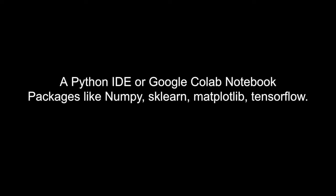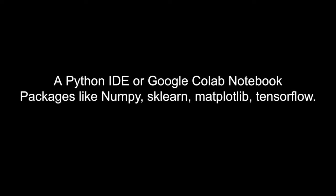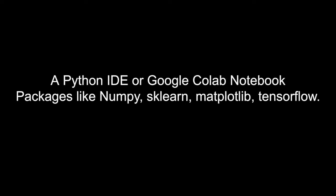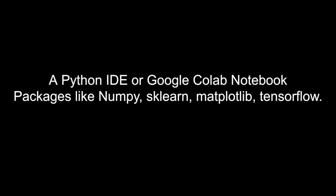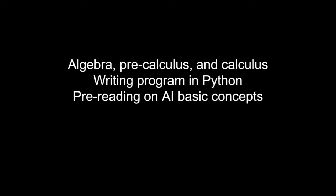You will be expected to download packages like numpy, matplotlib, sklearn, and tensorflow. The details about the additional packages to be downloaded will be mentioned in the tutorials. It is expected that you have good knowledge of algebra, pre-calculus, and calculus.